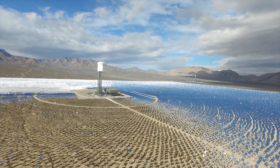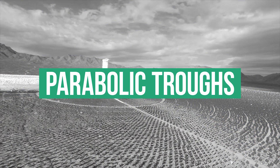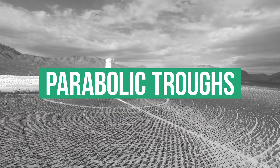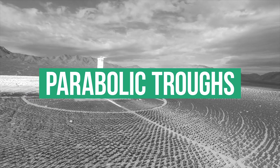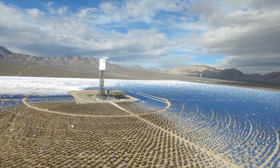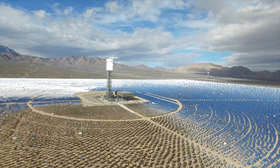Compare this to CSP, which is a more complex system. The most common technology, based on parabolic troughs, consists of a field of concentrating solar collectors, a heat transfer fluid circuit that may also include energy storage, and a power block that converts the high-temperature solar energy into electricity.